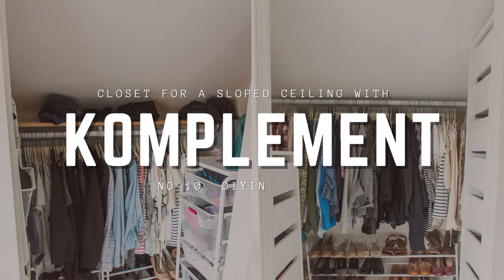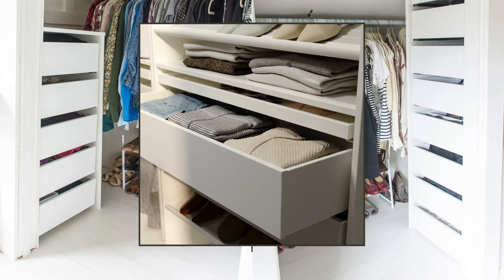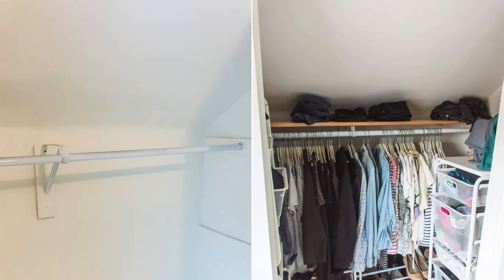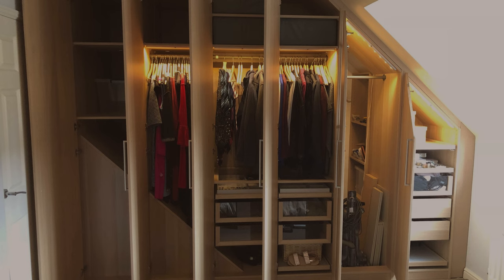Number 10: Closet for a Sloped Ceiling with Complement. Begin your closet makeover by constructing 3-quarter-inch plywood boxes to accommodate 13 IKEA complement drawers and enhance their look with trim moldings and paint. For sloped walls, measure 8 inches up from the existing bracket to place the new one, ensuring the correct distance from the box front. Secure it with small screws and designated holes using a 3/16-inch drill bit and half-inch self-drilling screws. Lastly, upgrade your shoe storage with a custom wood or wall-mounted rack for better accessibility and a sleek look.